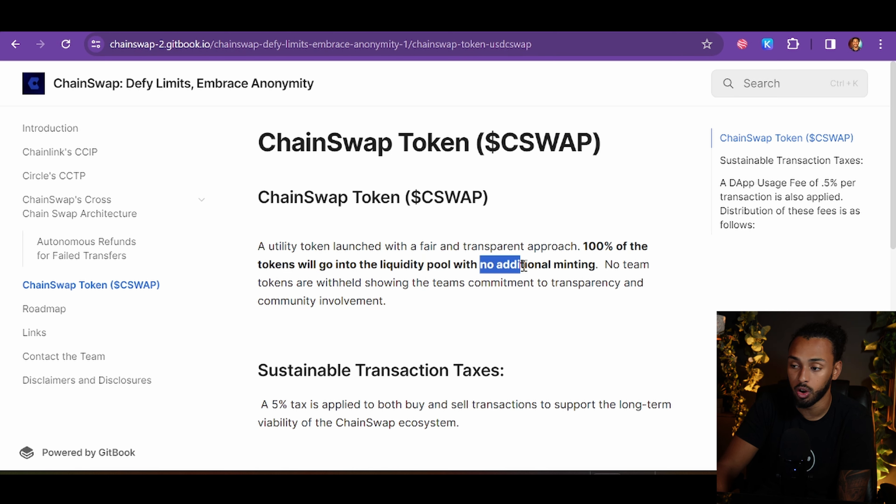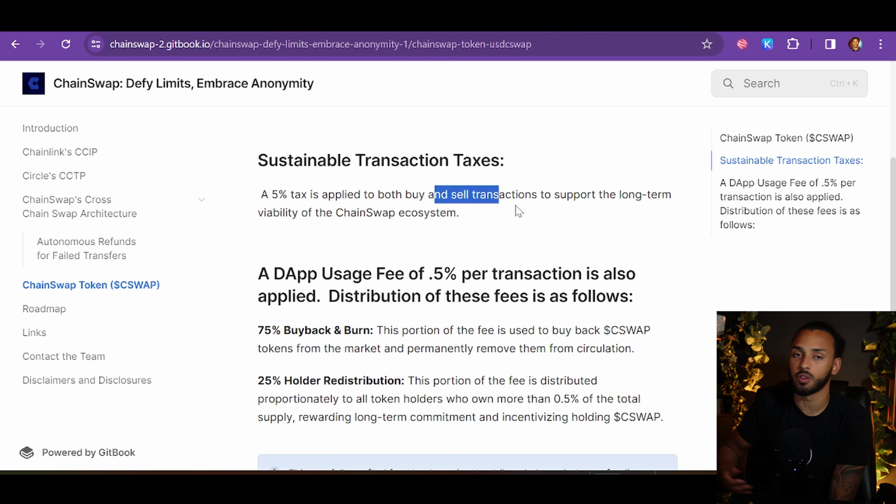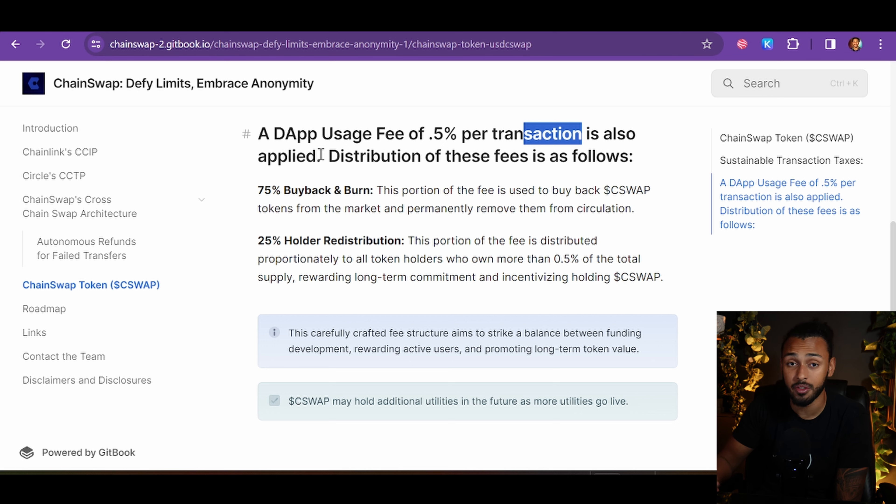They have a token called the ChainSwap token, or C-SWAP token, which launched a couple of days ago and is sitting at a 12 million dollar fully diluted valuation after the initial pullback. It launched with a fair and transparent approach — 100% of tokens go into the liquidity pool, no additional minting, no team tokens withheld. There's a 5% transaction tax on both buys and sells to support marketing and burns, and a 0.5% dApp usage fee per transaction when you swap on ChainSwap.